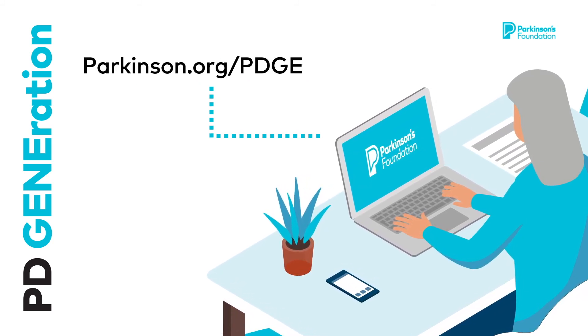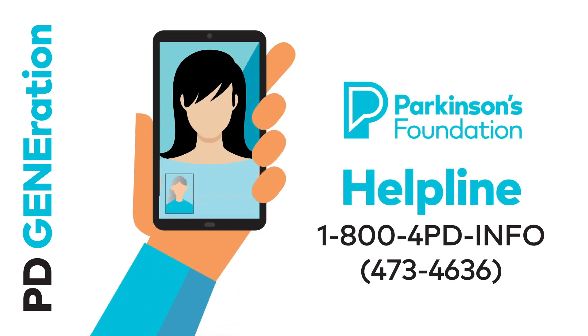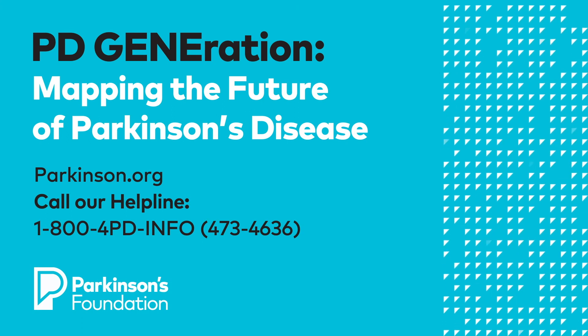Commit to helping us advance Parkinson's research today. Enroll now to be part of PDGeneration at parkinson.org/PDGeneration. You can also call the Parkinson's Foundation Helpline at 1-800-4PD-INFO (473-4636) to speak with a helpline specialist in either English or Spanish. Help us change the course of Parkinson's and sign up today.